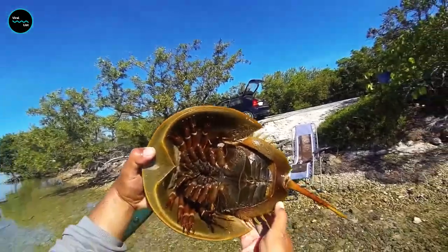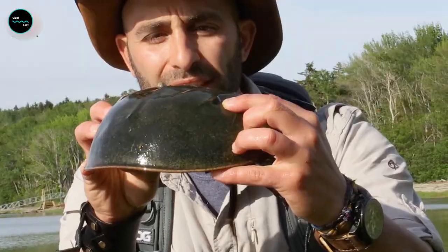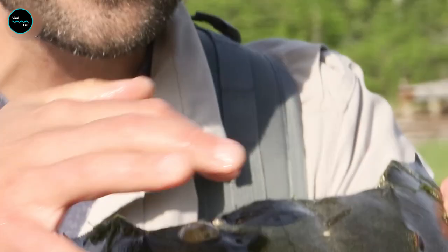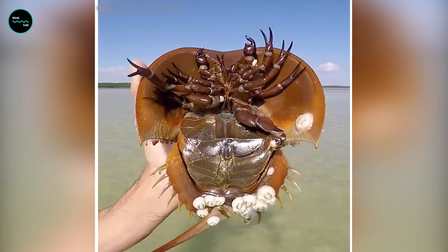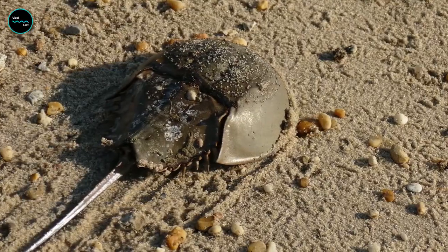Did you know that horseshoe crabs have 10 eyes? That's right — two main eyes and eight tiny ones located on the top of their shell. Talk about keeping a watchful eye on things! But don't be too impressed, because they can't really see all that well. Sorry, horseshoe crabs.